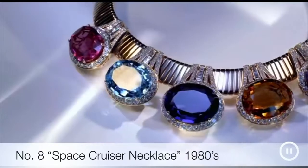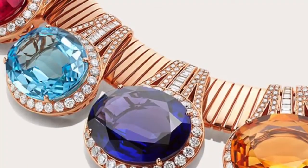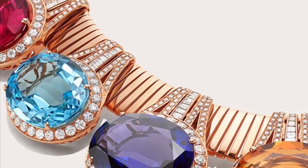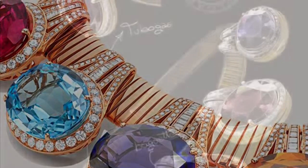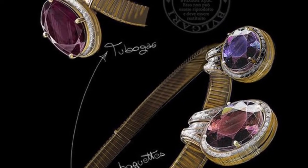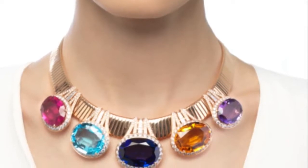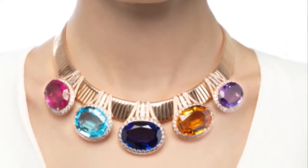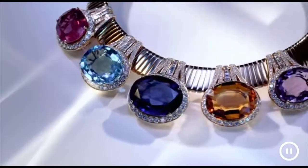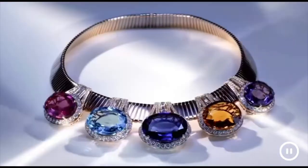Eighth on the list is the Space Cruiser necklace — visionary and bold with an unbridled extravagance. Drawing from the fearless pop spirit of the 80s, the Space Cruiser necklace encapsulates some of Bulgari's most iconic stylistic signatures. Mixing up the futuristic look of tubogas with the vivid colors of rubelite, amethyst, topaz, tanzanite and citrine quartz, the piece reimagines the fantastic world of 80s sci-fi movies in a tongue-in-cheek fashion — an adventurous journey through new, unexplored universes, and a surprising composition that is unmistakably Bulgari.